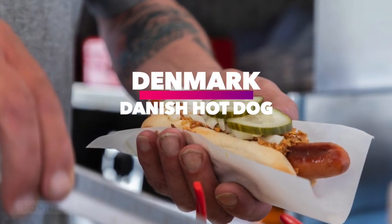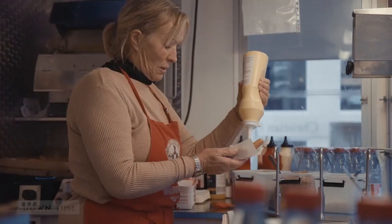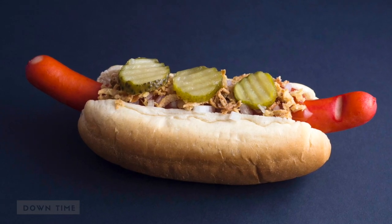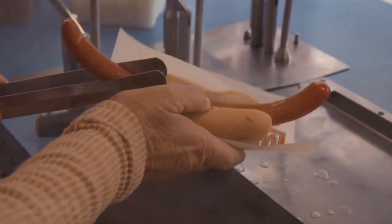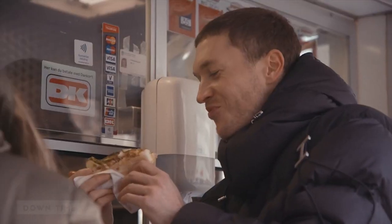Denmark: Danish hot dog. Popular pretty much all over Scandinavia in addition to its native Denmark, the Danish hot dog is a special, usually dyed red, type of sausage called a rod pulse, that's grilled and topped with fresh and fried onions, Danish mustard, remoulade, and cucumber slices.